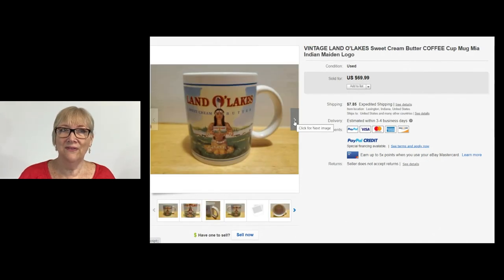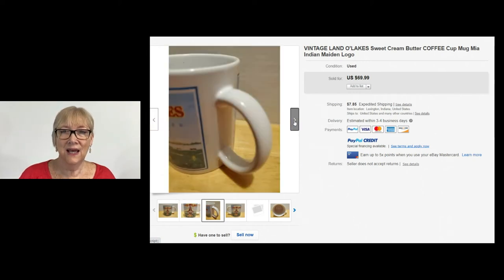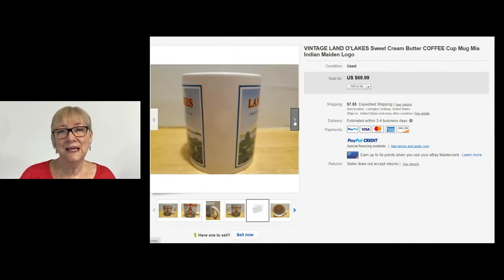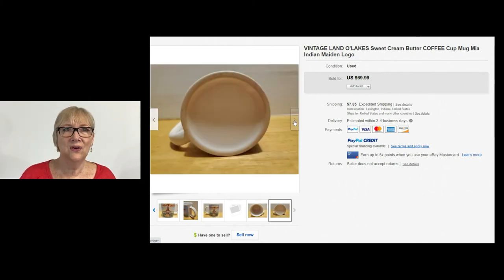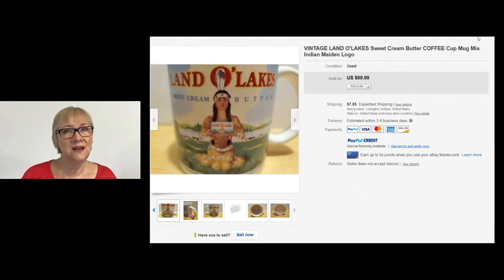Butter is even better when it's on a coffee mug. This vintage Land O'Lakes sweet cream butter coffee cup sold for $69.99 on buy it now plus shipping. It has the Mia Indian maiden logo. I wonder if they'll keep that logo the way they're getting rid of all these logos — such a shame. Look out for these Land O'Lakes coffee cups; they're going for quite a lot on eBay.